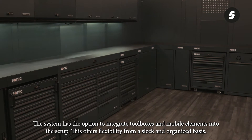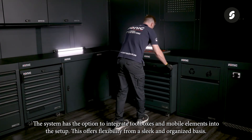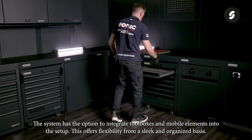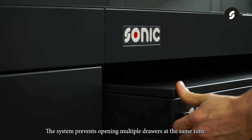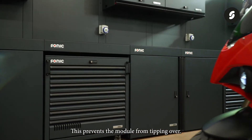The system has the option to integrate toolboxes and mobile elements into the setup, offering flexibility from a sleek and organized basis. These mobile MSS Plus modules are equipped with an integrated drawer locking system that prevents opening multiple drawers at the same time, which prevents the module from tipping over.